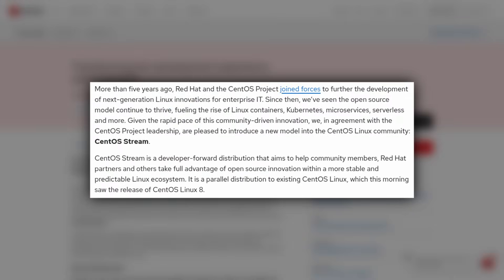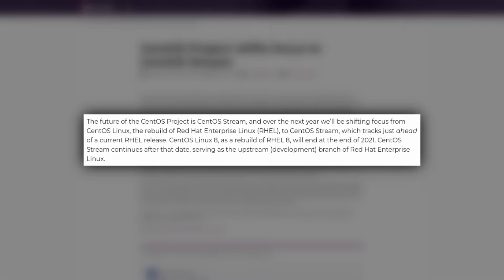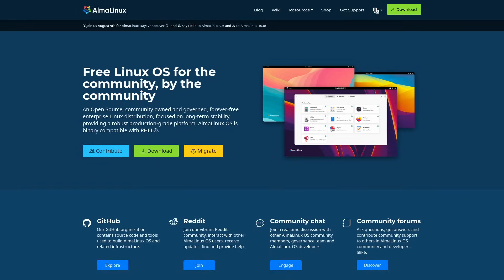However, Red Hat completely fumbled the messaging. Instead of just making this change for CentOS 9, they made a new version of CentOS entirely called CentOS Stream, then killed the main version of CentOS 8 after it had already released — which is not a good look for an LTS-style distribution. This resulted in new community-backed clones of RHEL, such as AlmaLinux and Rocky Linux, which I showcased in that last video.